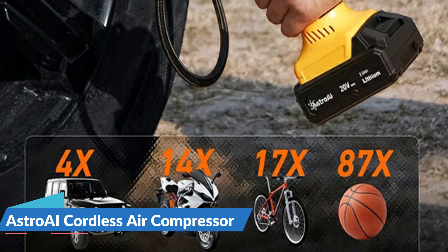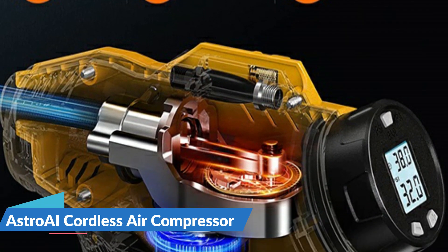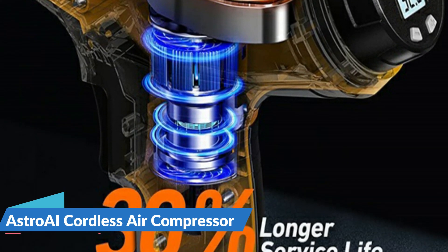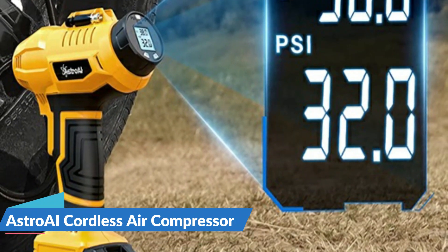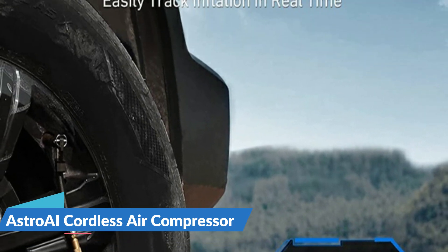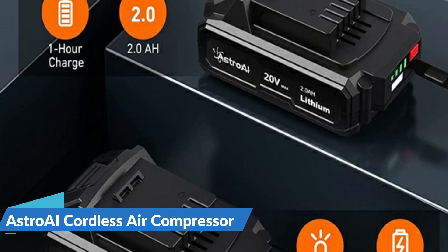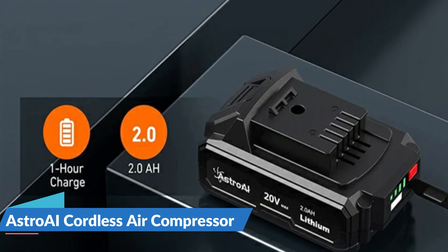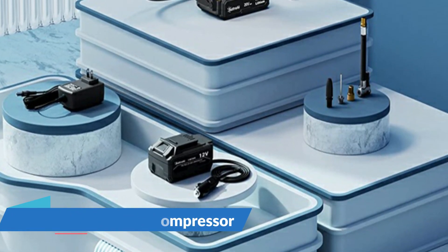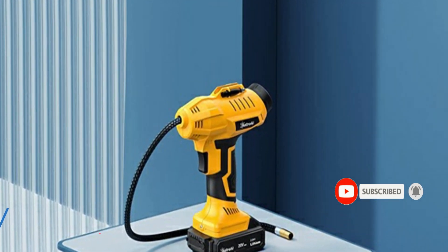DC 12V power supply and a 20V rechargeable battery pack make inflation easier. You don't have to worry about it running out of battery during the trip, and this item includes a battery and a charger. Preset the value you desire and the air compressor will automatically shut off when the value is reached. The backlit LCD screen displays both the desired and current tire pressure, and the pressure unit can be switched among BAR, KPA, and PSI. The 2000mAh high-efficiency rechargeable battery can charge four tires at a time, and the exclusive charger allows the battery to go from zero to full in just one hour. The LED light also allows you to inflate in the dark.